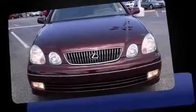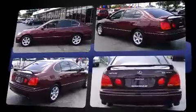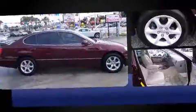Here's a great deal on a 2002 Lexus GS 300. This four-door, five-passenger sedan is still under 75,000 miles. Smooth gear shifts are achieved thanks to the refined six-cylinder engine, and for added security, dynamic stability control supplements the drivetrain.